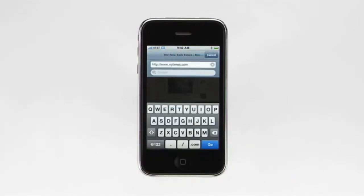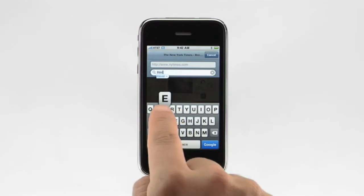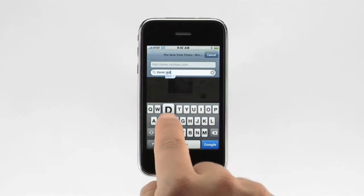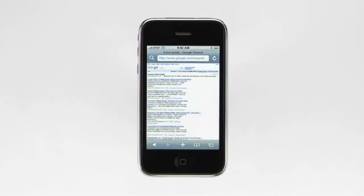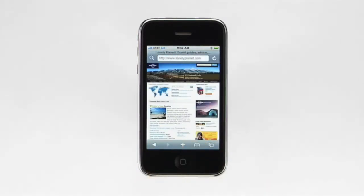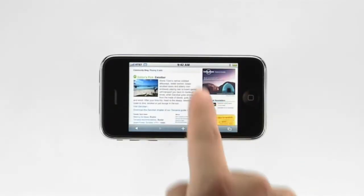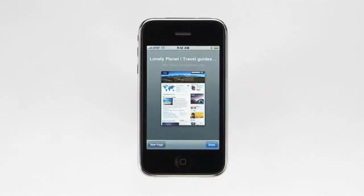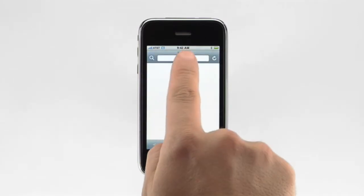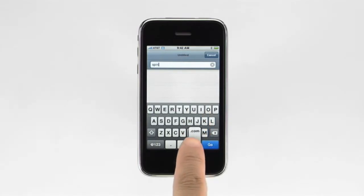Searching the web on iPhone is easy. To begin a web search, tap here. Type in a word or phrase. Let's look for a travel guide, then tap Google. Google's preset is the default search on iPhone, but you can easily set Yahoo search as well. You can view a web page in either portrait or landscape mode. Simply rotate iPhone 90 degrees and the web page rotates too. To open an additional web page, tap here, then tap New page. Tap in the address field to bring up the keyboard and enter a web address. Notice the .com button on the keyboard, then tap Go.